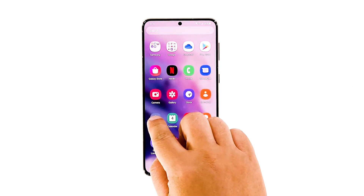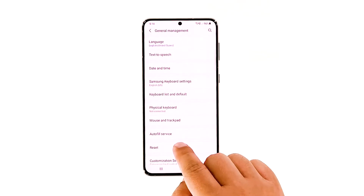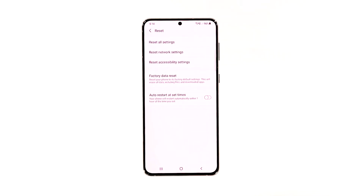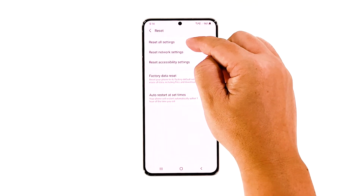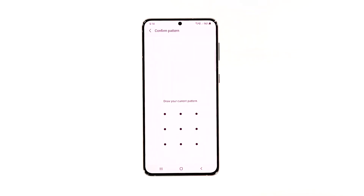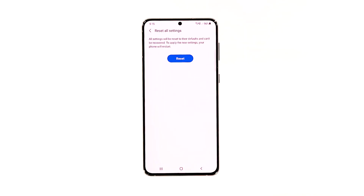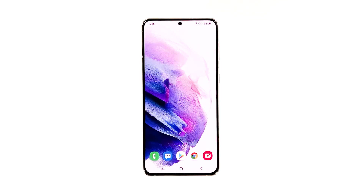Here's how you do that: open the Settings app on your phone, scroll down and tap General Management, tap Reset to view the reset options, tap Reset All Settings, then tap Reset Settings to proceed.